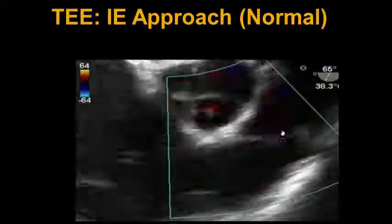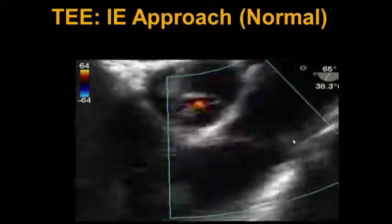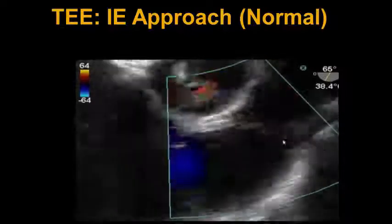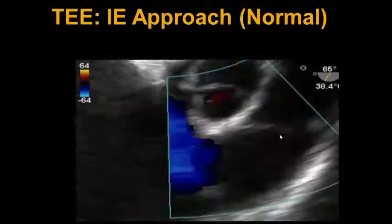Finally, we put a color box across the pulmonic valve to look for any evidence of pulmonic insufficiency, and as we can see here, there might be a trace jet of pulmonic insufficiency.